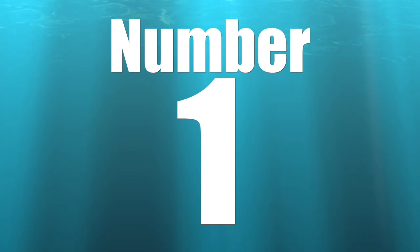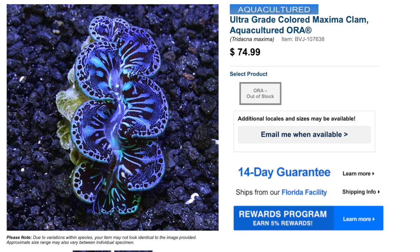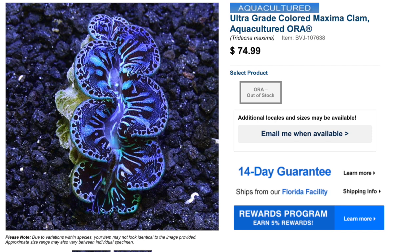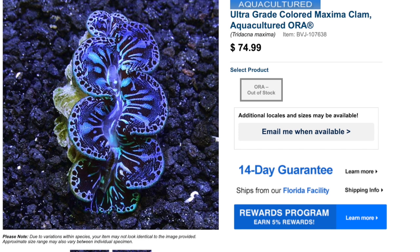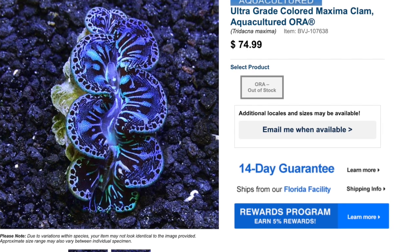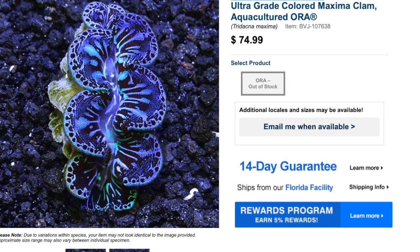Coming in at number one on our top 10 most stunning invertebrates is the Maxima Clam. It's very important to make sure they have what they need to survive. When placing them in the tank, make sure you burp them — if they have air trapped inside they won't be able to get it out and it could kill them. I strongly recommend buying aquaculture over wild-caught: aquaculture clams are smaller because there are laws about exporting small clams, while wild-caught are typically much bigger.